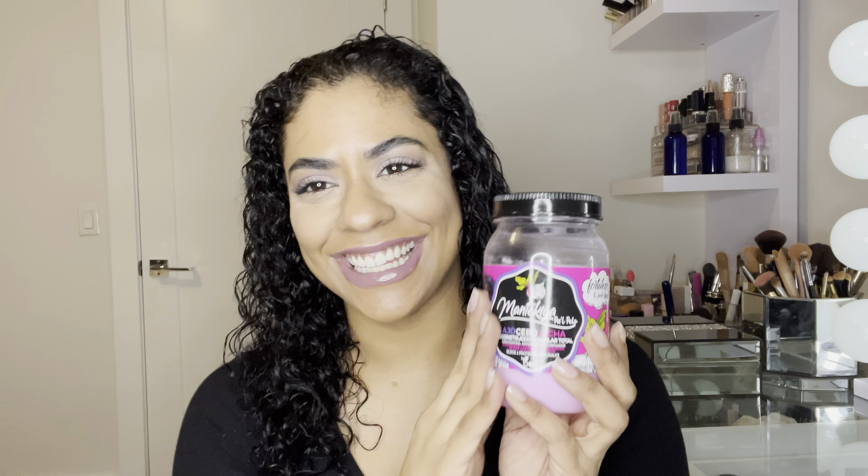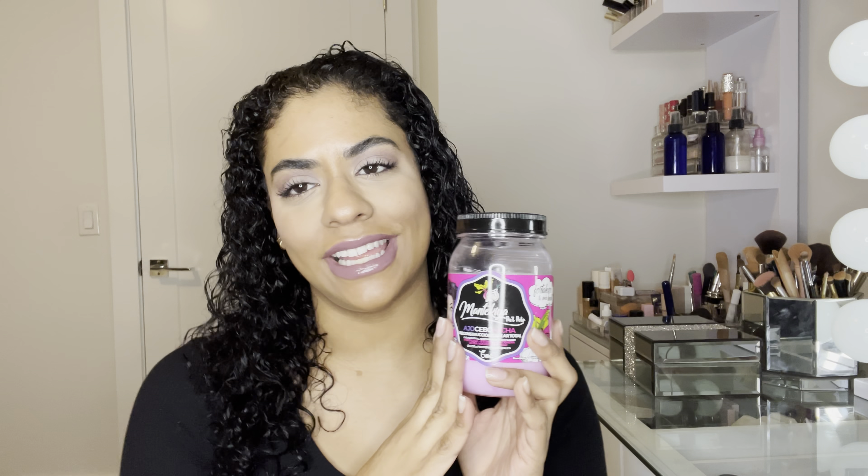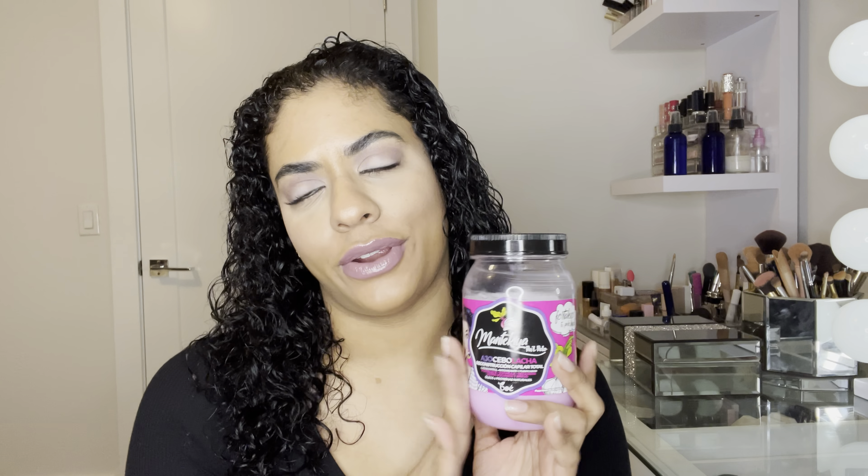It really does smell like flowers and it leaves my hair very soft, so I really like it. I left it on for 30 minutes — that's what I used today to deep condition. I also used my heated cap from Amazon. I'll insert a picture right here if you guys are interested, and I'll link the information below.